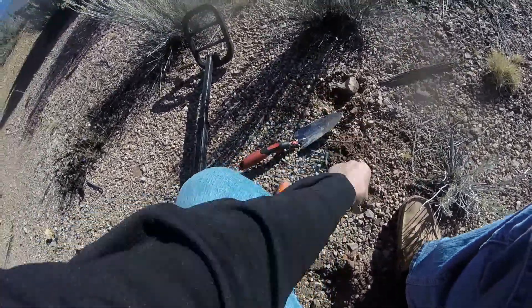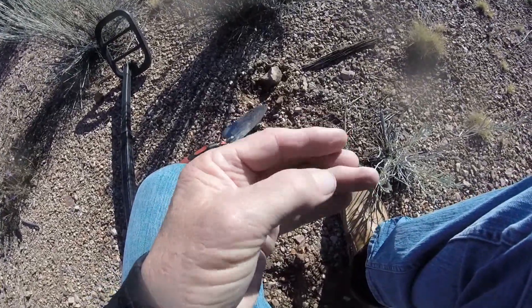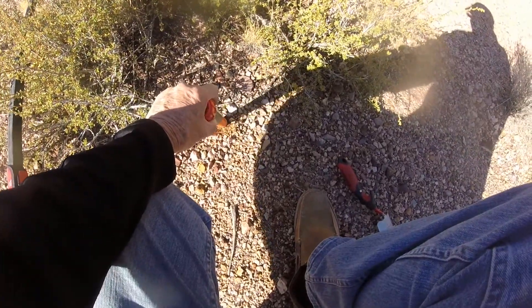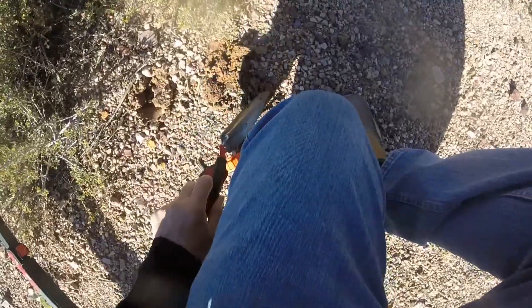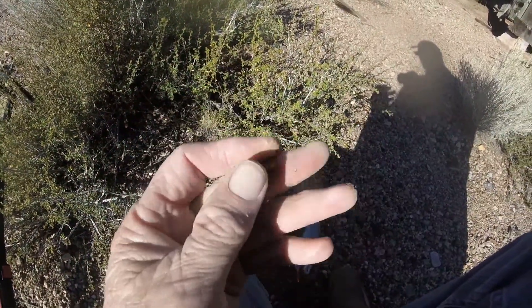It's a V-nickel, completely worn out - we'll take it. Might be able to get a date. Right there, another Wheatie - kind of close to where I found the other Wheatie. 1940. I've been inside the building and there's been so many nails and junk, but this one was an isolated hit so I'm hoping.